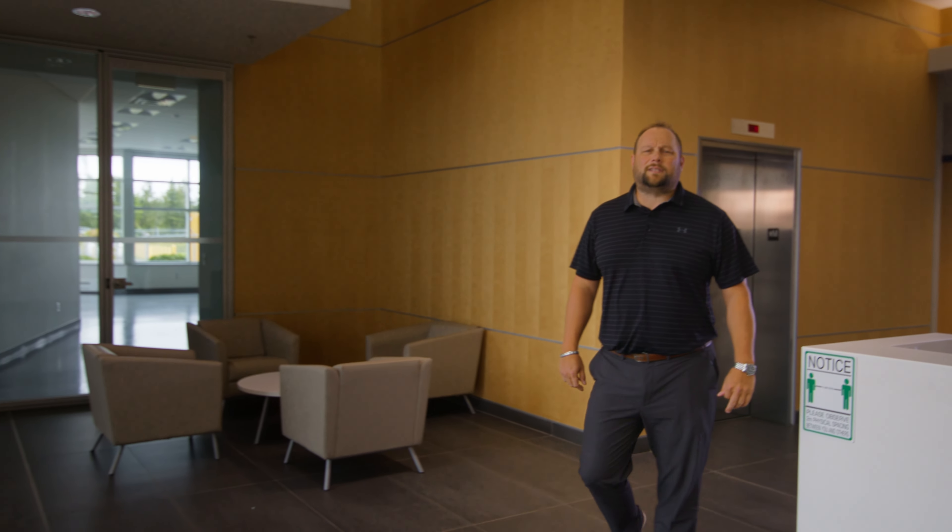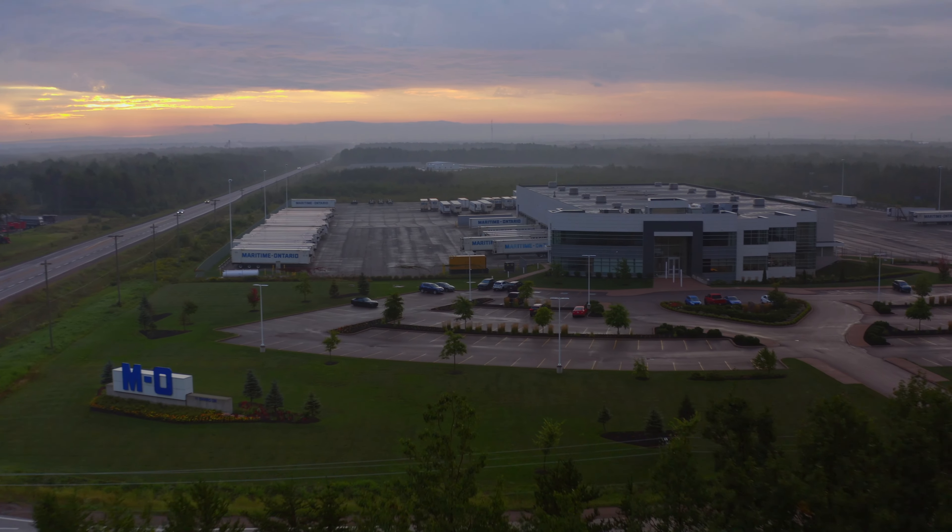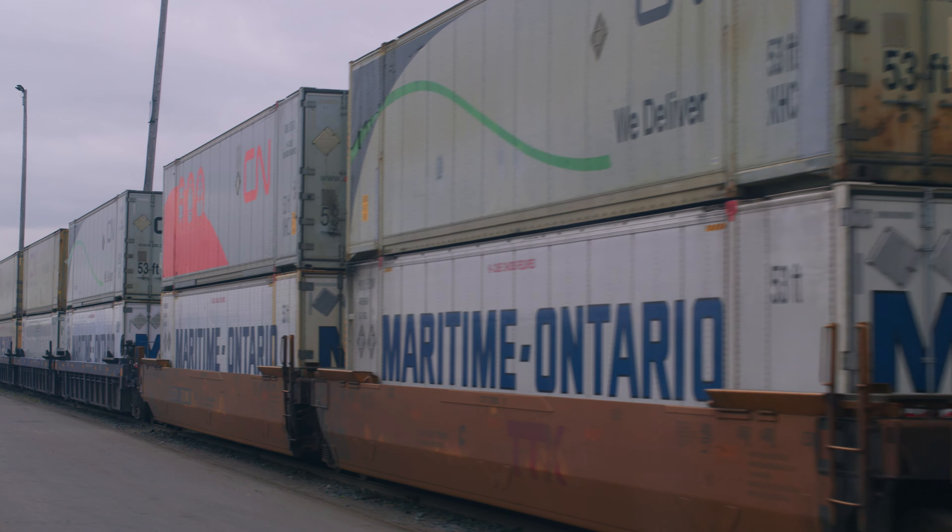Here in Moncton, we're known as the Hub City. We sit right in the middle of the Maritimes. Rail lines that reach coast to coast pass right through Moncton. And because our facility is right next door to the CN Yard, we are one of the only carriers in the area able to accommodate intermodal freight.